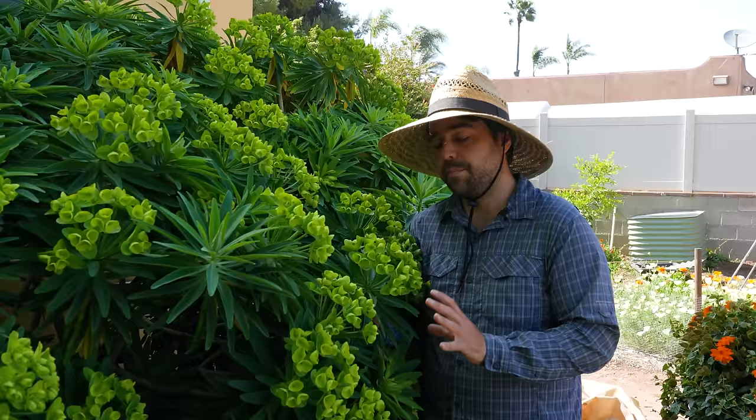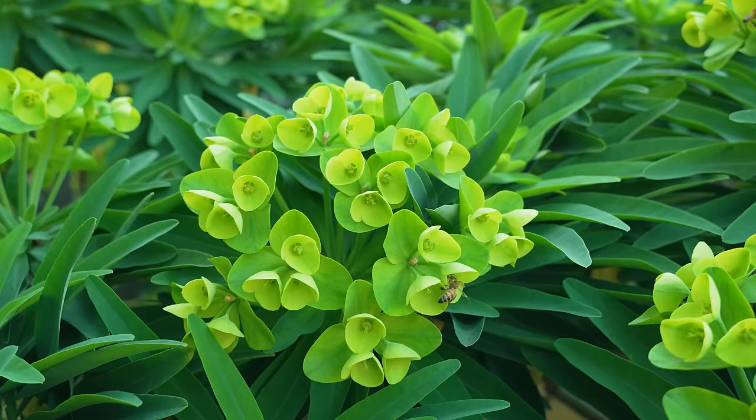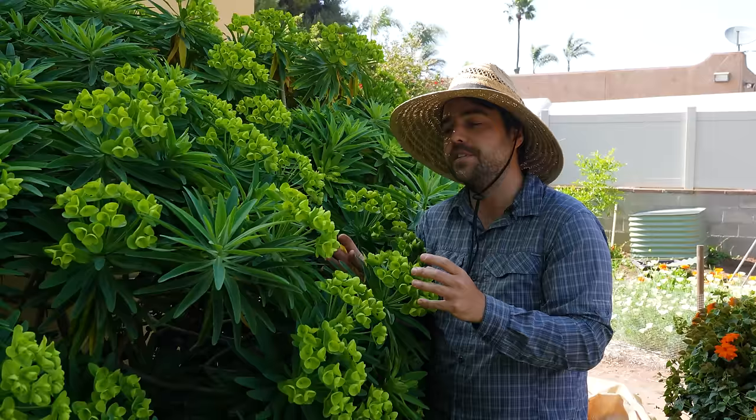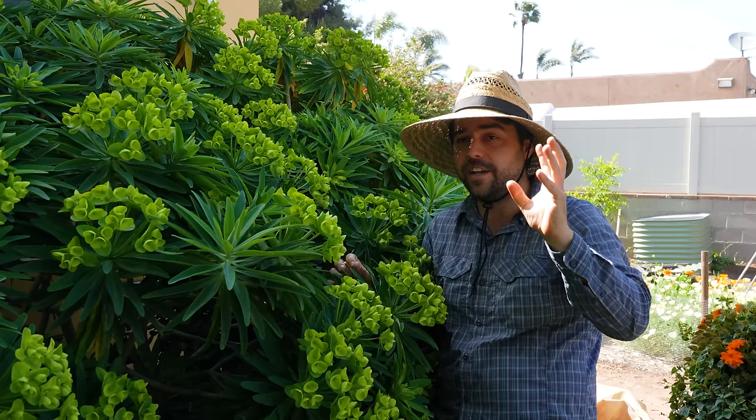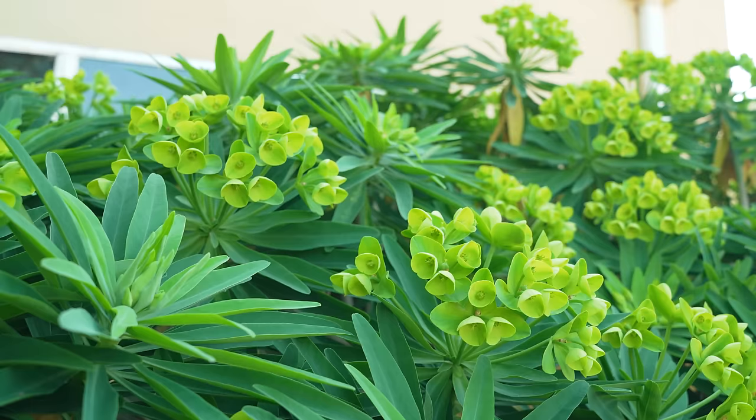Before we go over to the other garden, I really wanted to show you this Euphorbia lambii. These are actually flowers here — they do produce pollen, and I see bees in them all the time. The really cool thing is that once these flowers set seed in the summertime, you will literally hear explosions because the flowers will explode and the seed will shoot off into different areas. It sounds really weird when it's happening, and maybe I'll try to get some footage of it later in the year. It does have that kind of latex sap of Euphorbia, so be cautious with it.